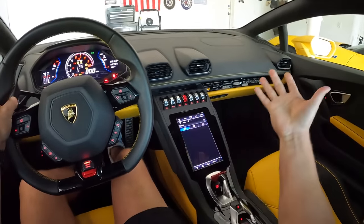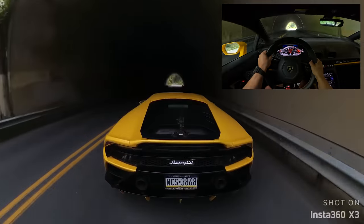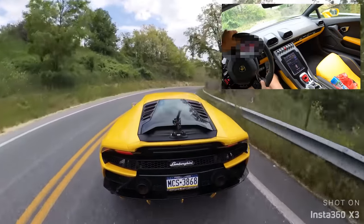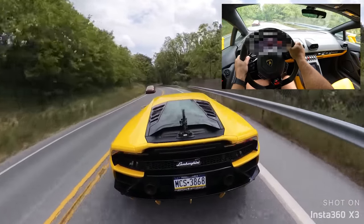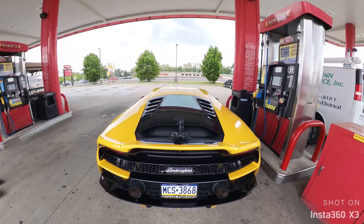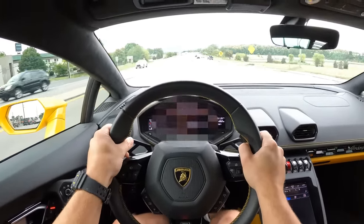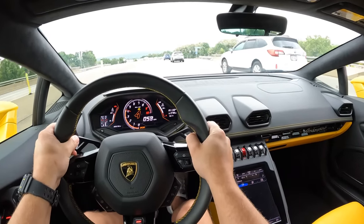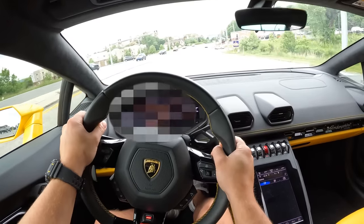Good morning guys, welcome back to the channel. Hope all of you are having a great day — I'm having a good one. Firing it off with a little drive in the Huracan, a little POV and rear cam action, always fun. And this car is such a little ripper.